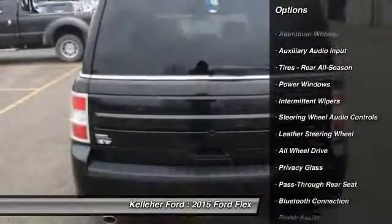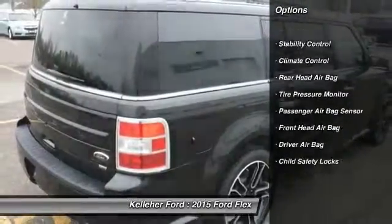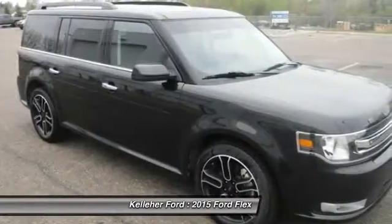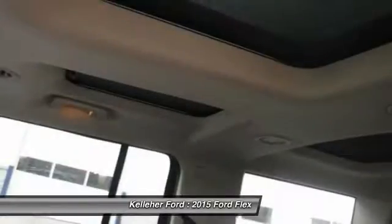Stability control, keyless entry, traction control, remote engine start, power passenger seat, anti-lock braking system, steering wheel audio controls, all-wheel drive, leather-wrapped steering wheel, Bluetooth. This beauty will make even your house keys jealous.